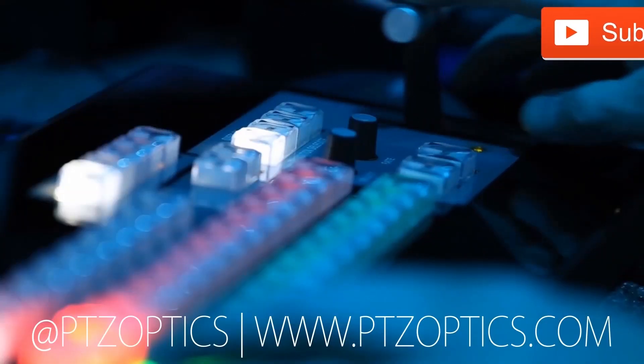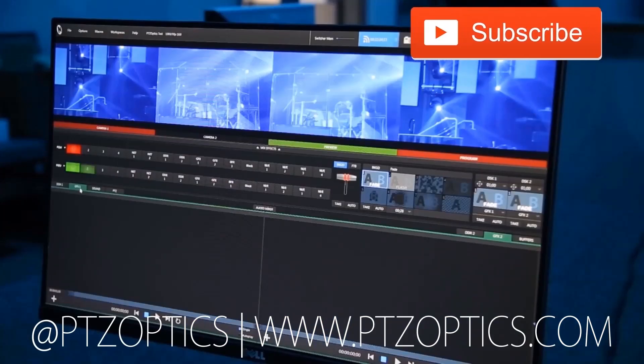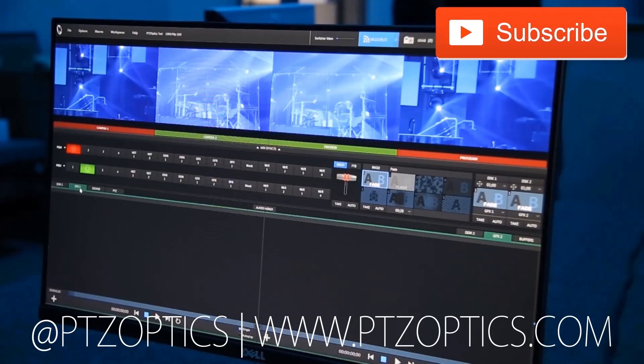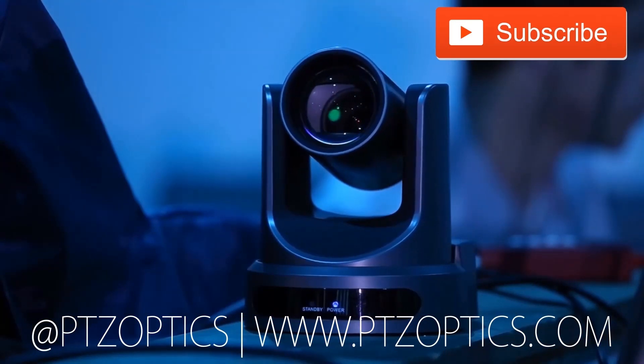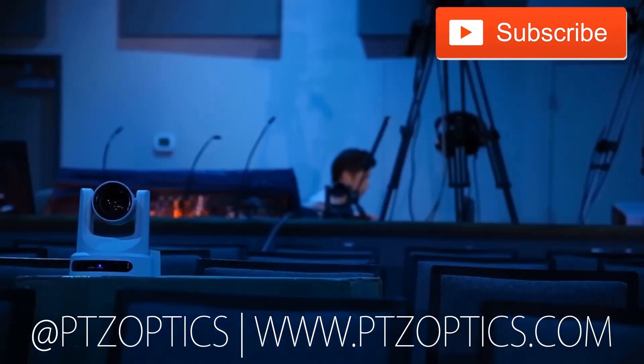Thank you so much for watching. We look forward to meeting you at Infocom 2017. Click to watch another exciting PTZOptics video and don't forget to subscribe — tune in Fridays at 11 a.m. Pacific, 2 p.m. Eastern to join our live show with new industry experts interviewed every week.